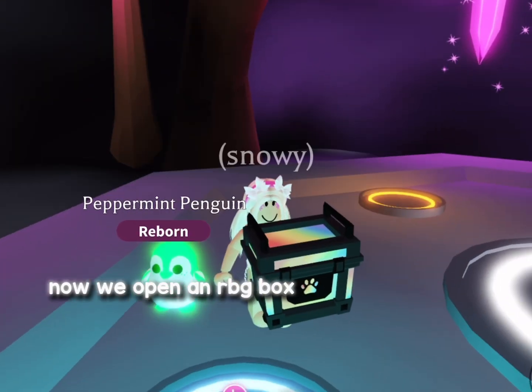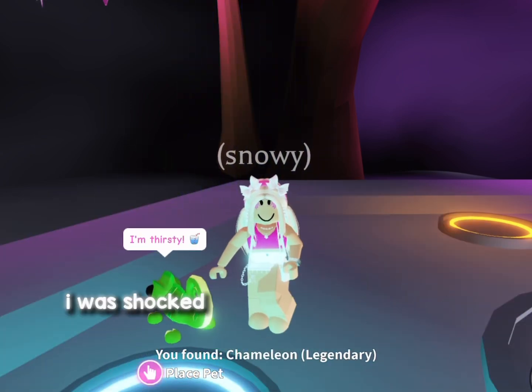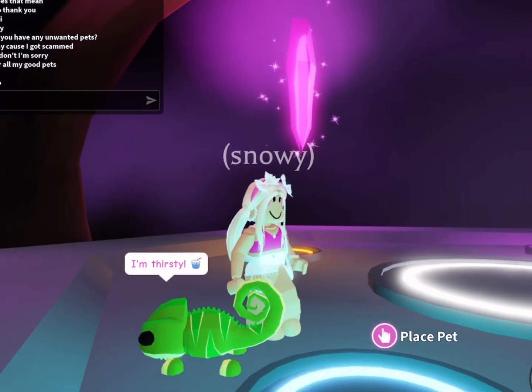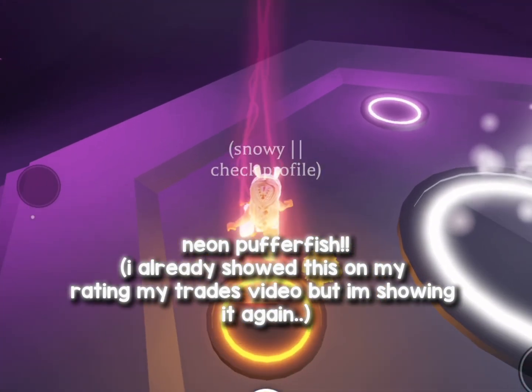Now we open an RBG box. I was shocked. Moving on. Neon Pufferfish — I already showed this on my Rating My Trades video, but am showing it again.